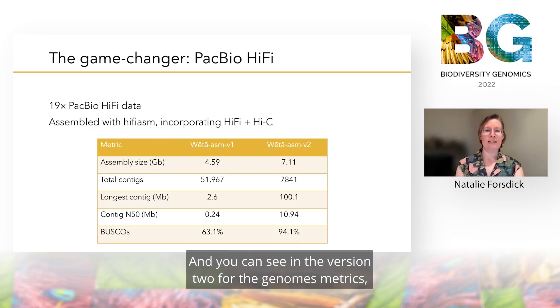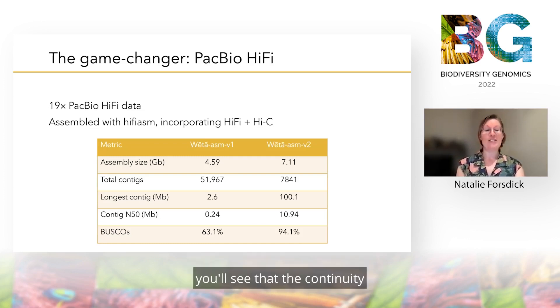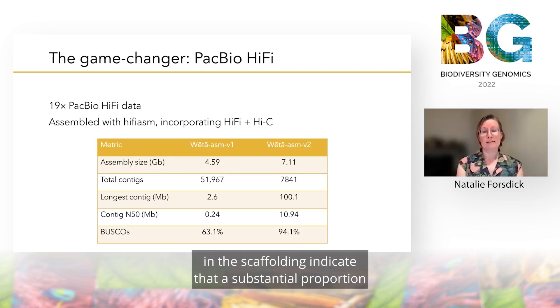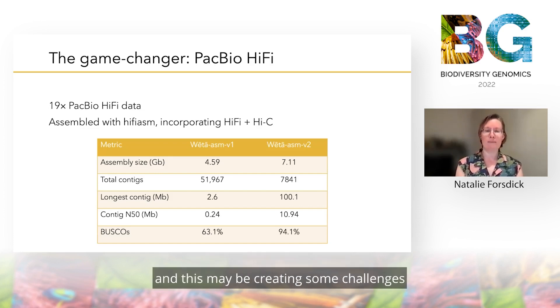And you can see in the version 2 genome metrics that the contiguity and completeness are greatly improved. While we're still working on this assembly, some preliminary results from purging duplicates and scaffolding indicate that a substantial proportion of the genome is likely repetitive sequence, and this may be creating some challenges in the assembly process.